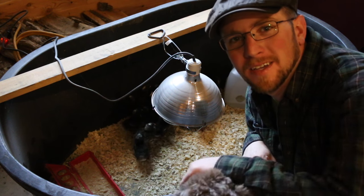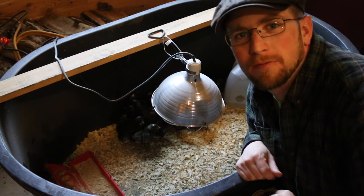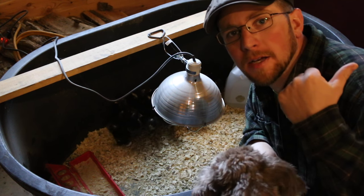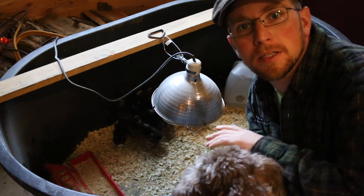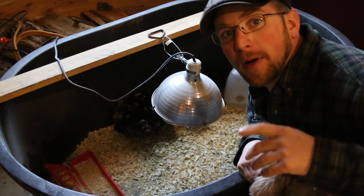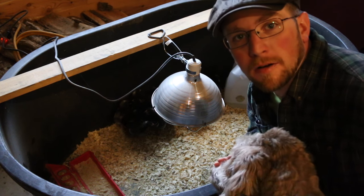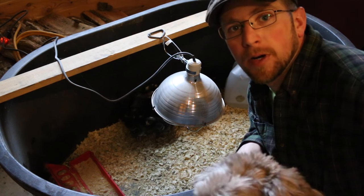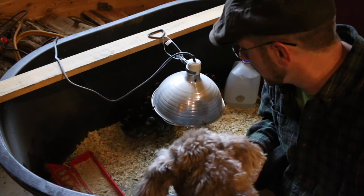What's up Modernsteaders? Today we're doing a quick update video on the Barred Rock chicks, our Icelandic chicks, and how the onion sets have started. I hope everybody had a happy Easter. We had a really good one here, had some good family time, and got to enjoy a little bit of relaxing time, which was nice.